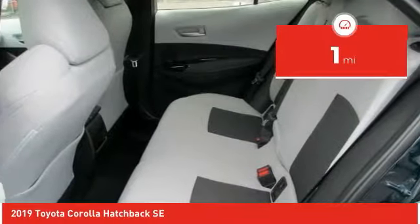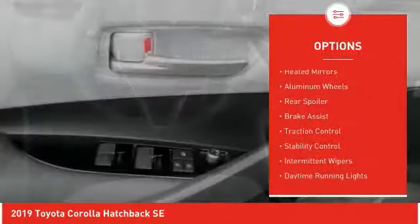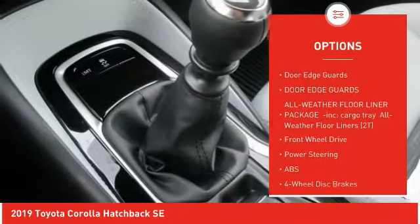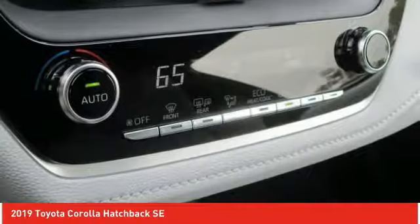This vehicle has less than 100 miles. Here are some of this vehicle's great options: heated mirrors, aluminum wheels, rear spoiler, brake assist, traction control, stability control, intermittent wipers, daytime running lights, engine immobilizer, door edge guards.